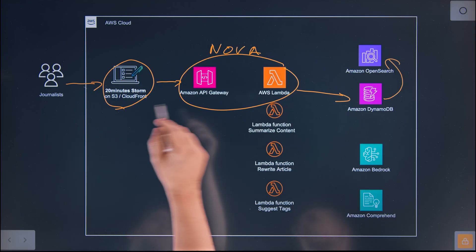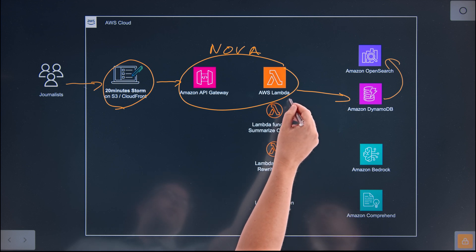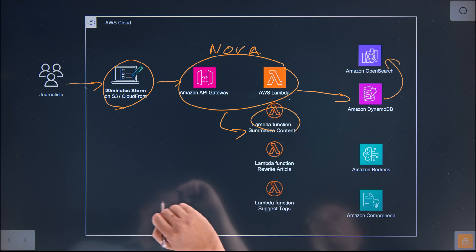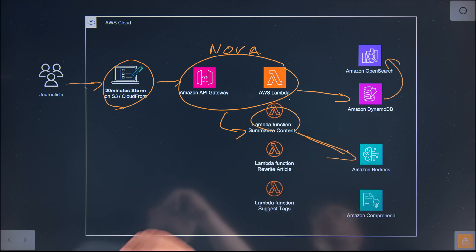We have some use cases. The first one is we need to summarize content. We want to add three bullet points at the beginning of every content. For achieving that goal, it's the same workflow — Storm, Nova. With EventBridge, Nova invokes the SummarizeContent Lambda function, and that function will ask Amazon Bedrock. We chose Claude 2.1, and we'll migrate to a newer version in the next few weeks. This Lambda function asks Bedrock to summarize the content in three short sentences.